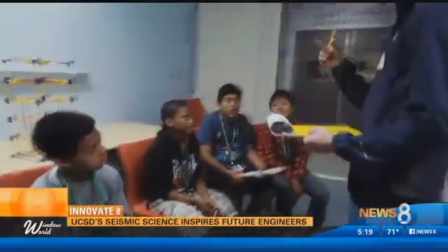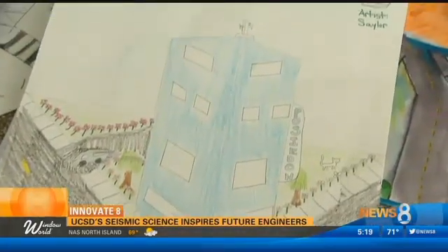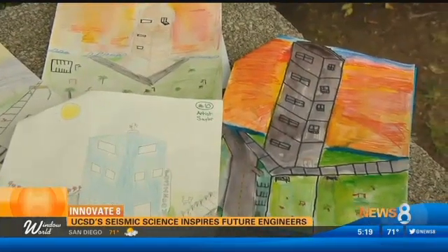The curriculum also meets state educational standards across several subjects. They have to do a 2D perspective drawing — an artistic rendering that brings in their art standards — and they have to calculate the floor area and the cost of their building to get a price per square inch.